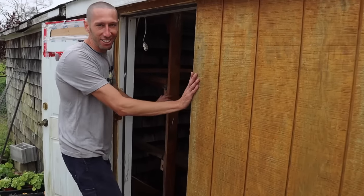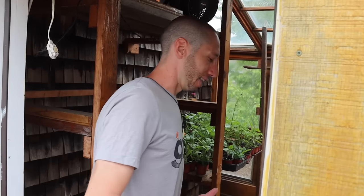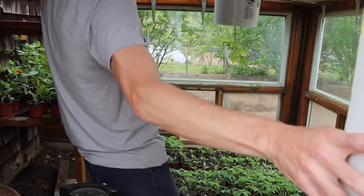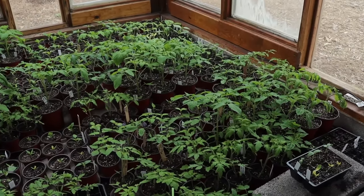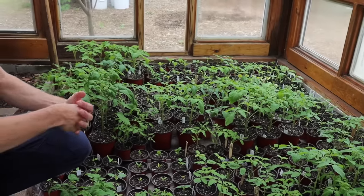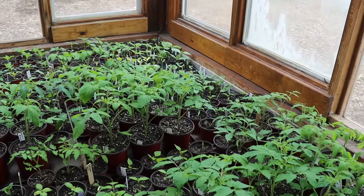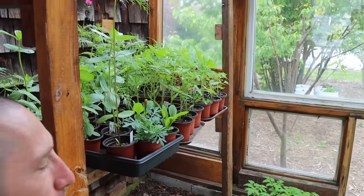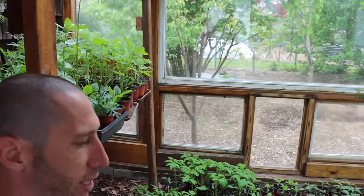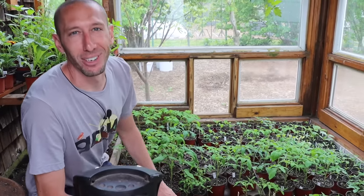I've got to show you the greenhouse — it looks insane. This is a classic thing I do: if I need 50 plants I'll plant 200. Look at the amount of tomatoes, peppers, eggplants, cucumbers, and squash growing in here. We're a couple weeks away from actually putting our stuff in because it's been such a late spring this year. I'm just starting to harden off some of my tomatoes, and probably in about a week or two I'll get my tomatoes into the ground.